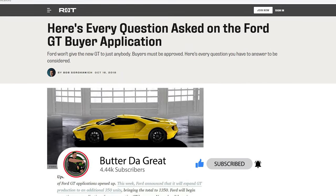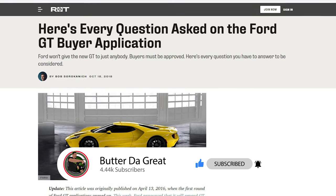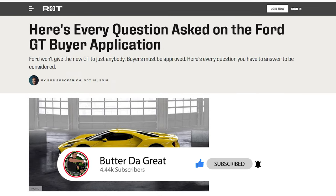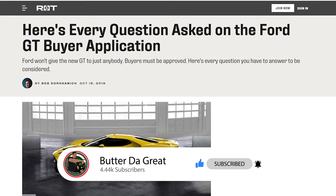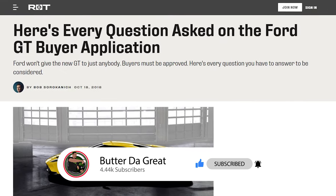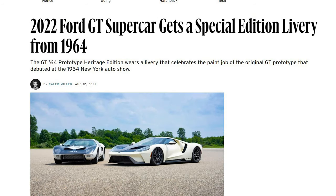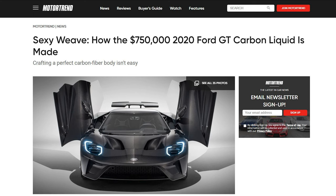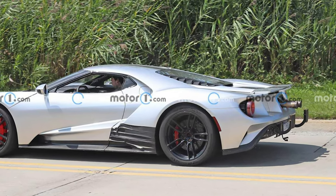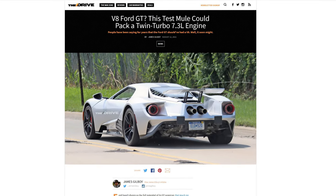Offering a V8 now would be a great way to upset the early adopters who were lucky enough to get the GT first, but won't have the option of getting a V8. It's one thing to do improvements that could be retrofitted — like slight horsepower bumps, new liveries, or even a liquid carbon edition costing an extra $250k. It's another thing entirely to put a V8 in, which would be way more valuable as a one-year wonder.